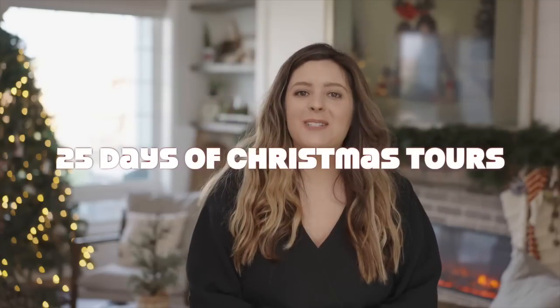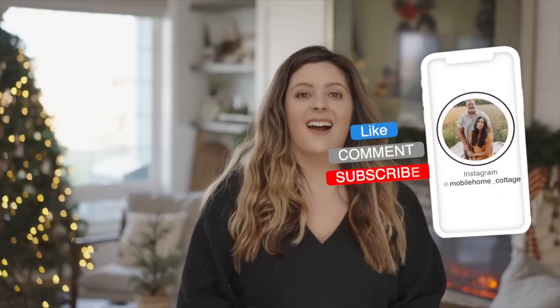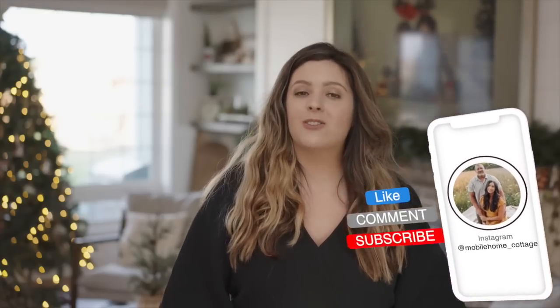Welcome to the 25 Days of Christmas Home Tour Series here at Live in It Country. Today we have a tour that you all always love seeing. If I get a name more, it is to see Lara Jean's mobile home cottage, and I just adore her. She has been on the channel more times than I can even count and she is just absolutely amazing — an amazing person, amazing homemaker, and so talented. Make sure you guys follow her in the description box down below and let's go visit Lara Jean at her home today.